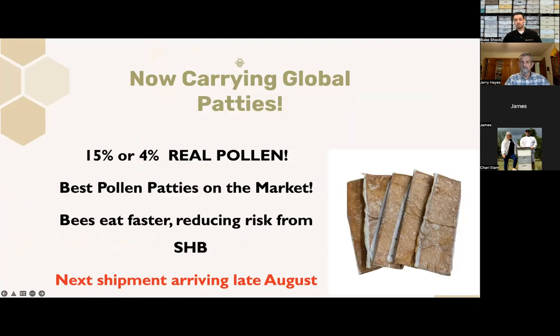I'm pretty excited about this one. We are starting to bring Global pollen patties to the south. Typically Global pollen patties have only been sold in the northern U.S. and usually just to commercial beekeepers. We've brought them to Texas and the south and we're selling them on any scale — if you need two patties or 2,000, we're a dealer for Global pollen patties in the south. These are the pollen patties I use in my commercial beekeeping operation. You can get them with 15% real pollen or 4% real pollen, and I think they're the best on the market.